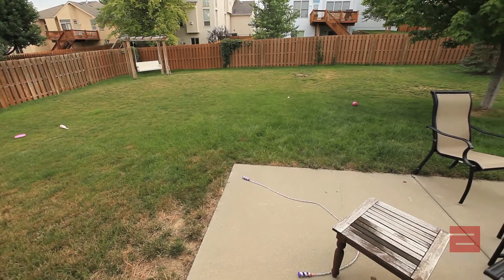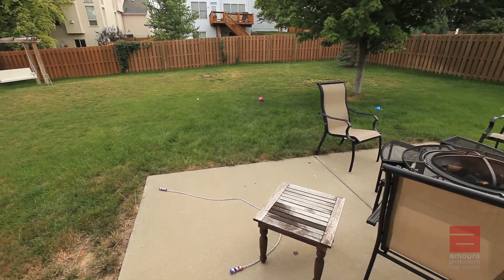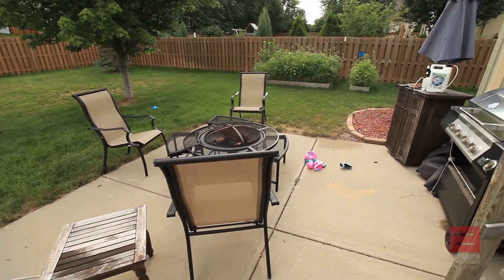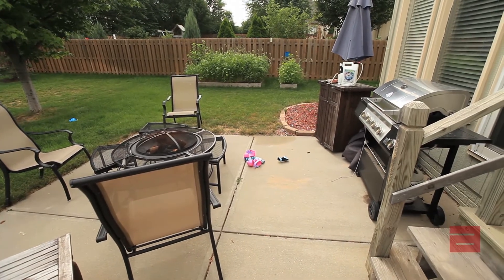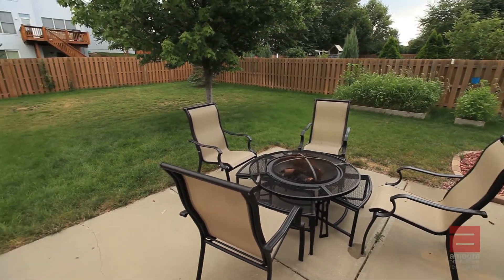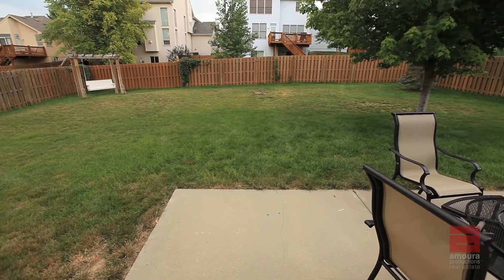Backyards need to be presentable as well. Straighten patio furniture, put away lawn tools, dog chains, ties, kennels, or toys. Grills should be properly covered or cleaned, potted plants should be healthy and neatly arranged or removed, and sweep debris from the patio or deck.